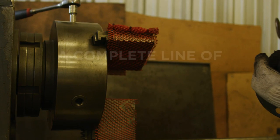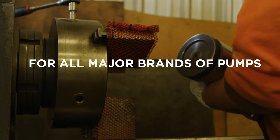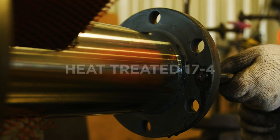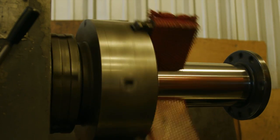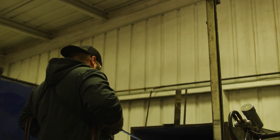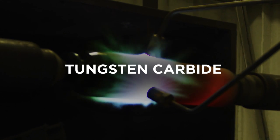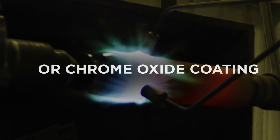Standard manufactures a complete line of pony rods for all major brands of pumps. These rods are available in heat-treated 17-4 or a hard carbon coating. For special applications, they can be supplied with a tungsten carbide or chrome oxide coating.